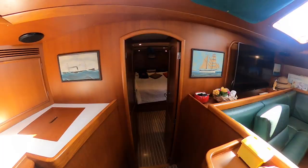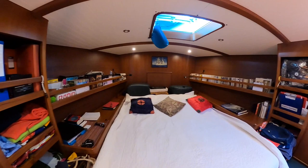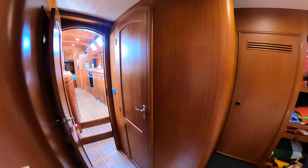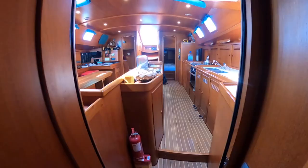She's the only Passoa 54 built in Owners version. At the bow we find a very large owner's cabin — it even has its own private desk area and lots of storage for your books and clothes. And here you can see the ensuite bathroom.